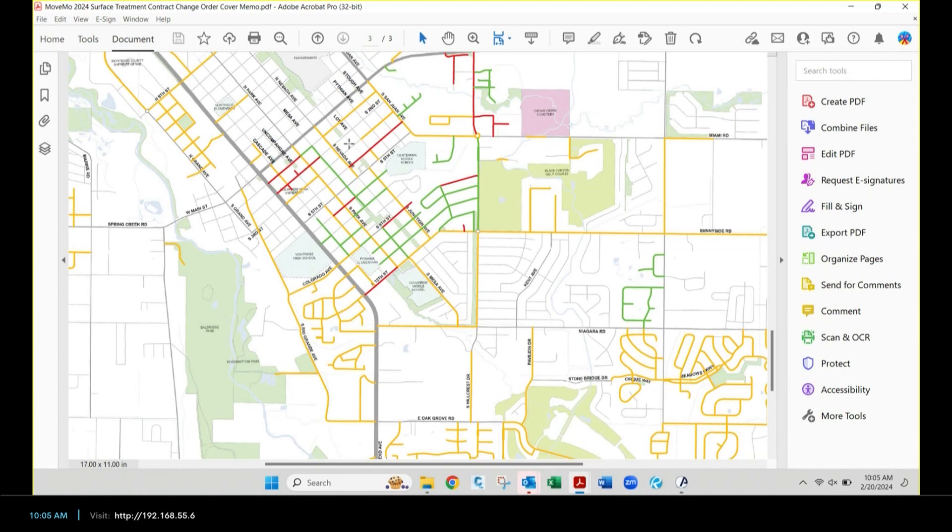The next product coming before you will be the street maintenance contract. Streets not highlighted here are getting mill-and-overlays or rebuilds, and that'll be a separate contract. We do the surface treatment contract first because the scope is easy to define and we know the costs, so we know how much budget is left for the street maintenance contract coming in a couple of weeks.